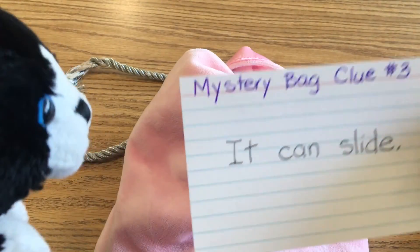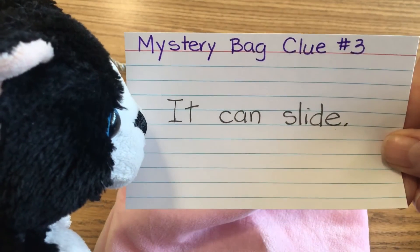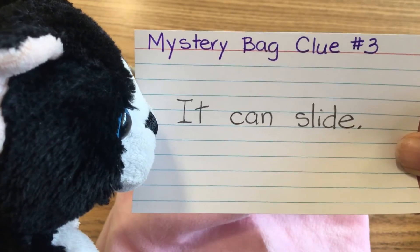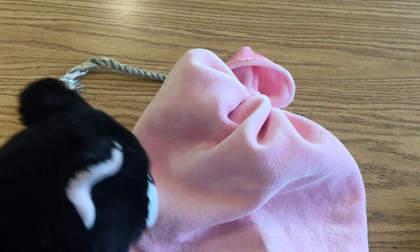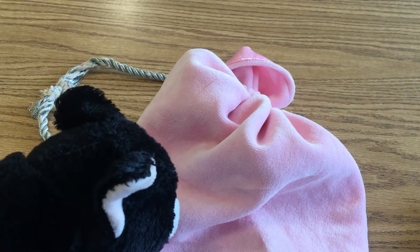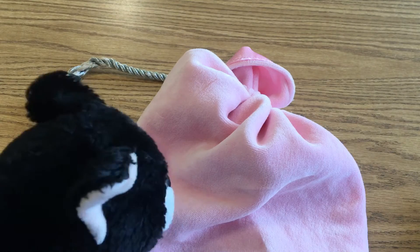Third and last clue. Mystery bag clue number three: it can slide. So something is in this bag that is a three-dimensional shape. It can roll and it can slide.